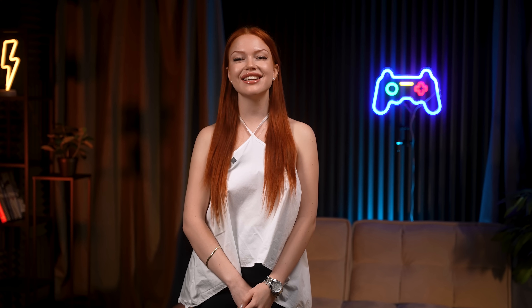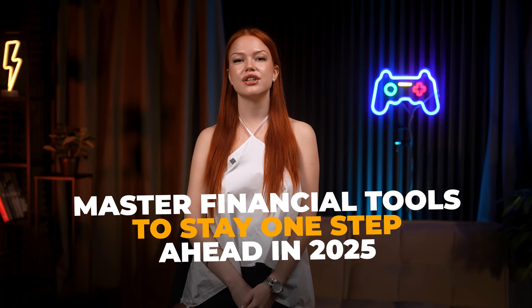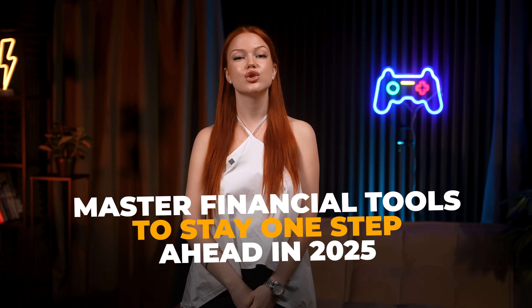Hey everyone! Today we're diving into some of the latest AI tools designed specifically for investors. If you're looking to sharpen your financial game, these tools could be the key to staying ahead in 2025.